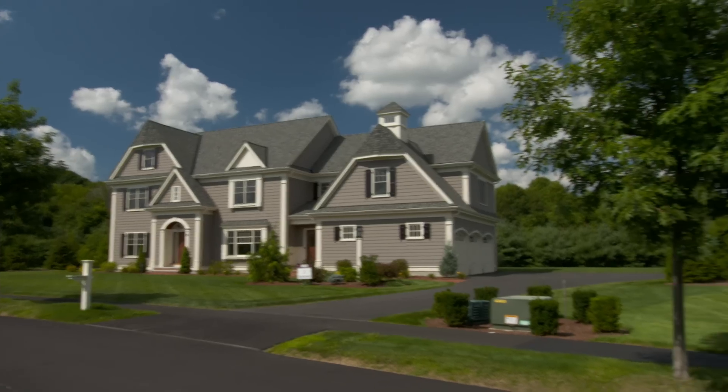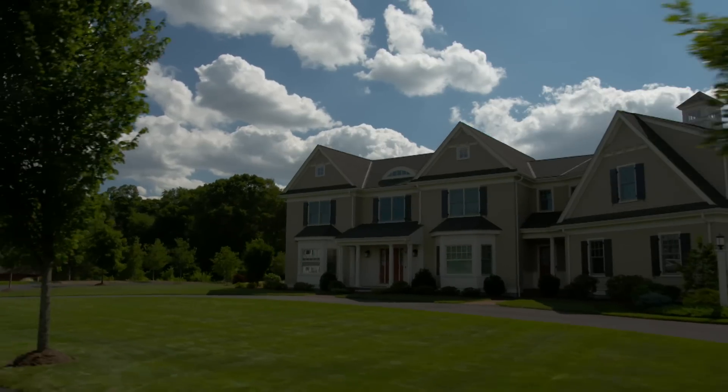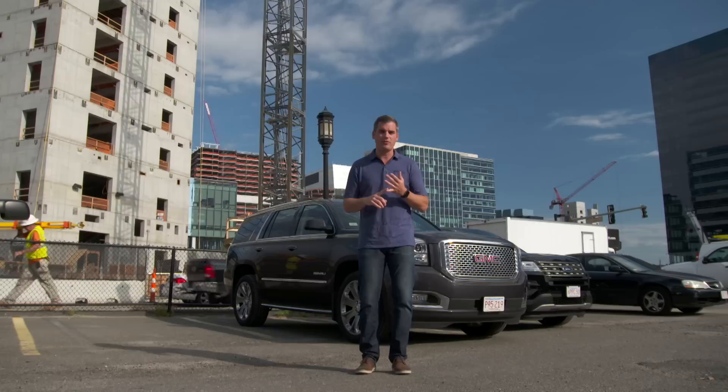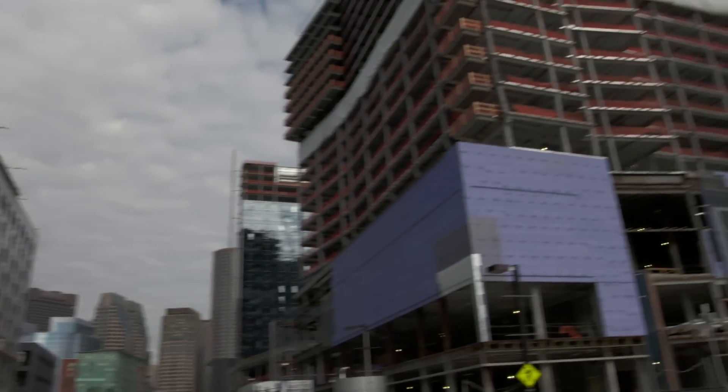For the last hundred-plus years, to find that space, people have moved further and further away from the city to suburbs like this. As we move into the 21st century, people want to move back into the city. Whether it's the young professional, whether it's the empty nester, there is a growing trend for urban living. But how do you meet that demand when land is so scarce?